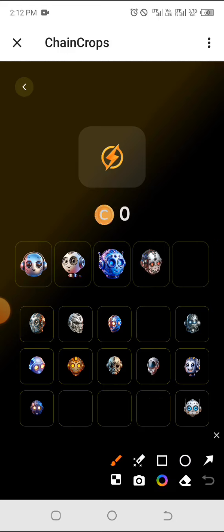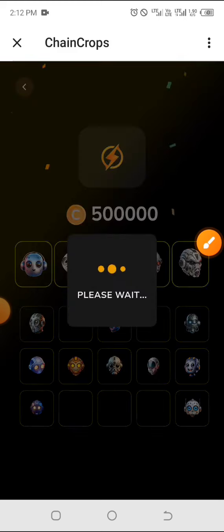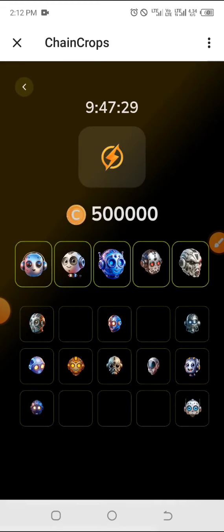And the last one is this one at the top here — click on it and drag it to the top. That was the combo for today on Chain Crops. Kindly ensure you like, share, and don't forget to subscribe to this channel. The link is in the comment section below if you want to get started on the Chain Crops platform.